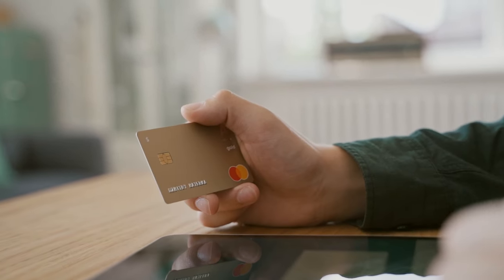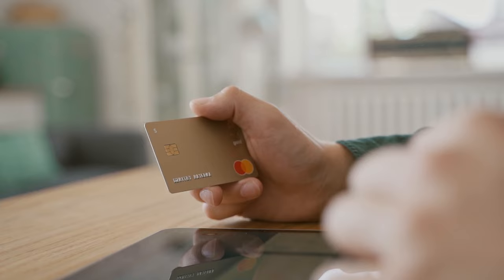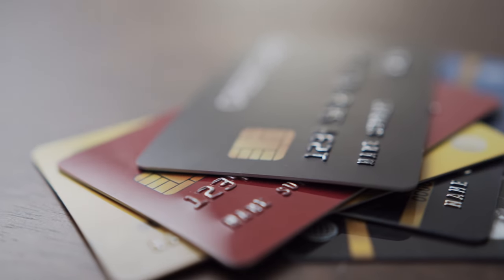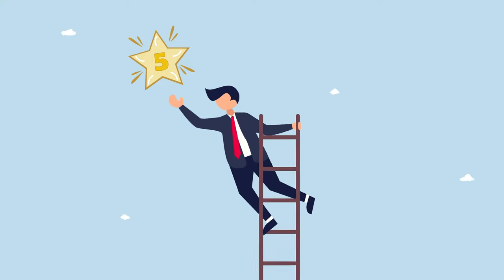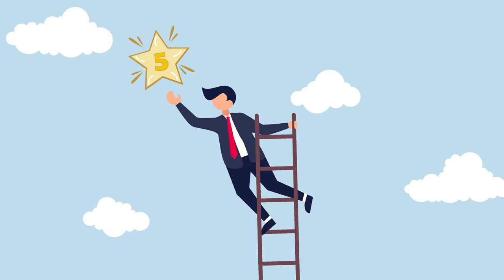The credit card ladder is made up of five key tiers, each containing different types of credit cards based on your experience in the credit world. Whether you're someone getting your first credit card or someone that already has multiple credit cards to their name, there's always room to climb this credit card ladder to reach the coveted tier five. Today I am sharing with you how you can climb this credit card ladder and everything you need to know about each and every tier.